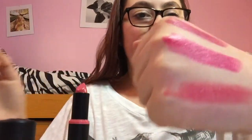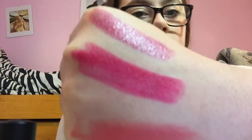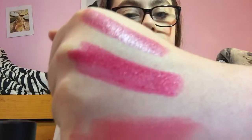It definitely is a pinky, peachy color. There is this one right here. There is actually a good difference between all three of these so far, and I have one more left, so I will show you that one.